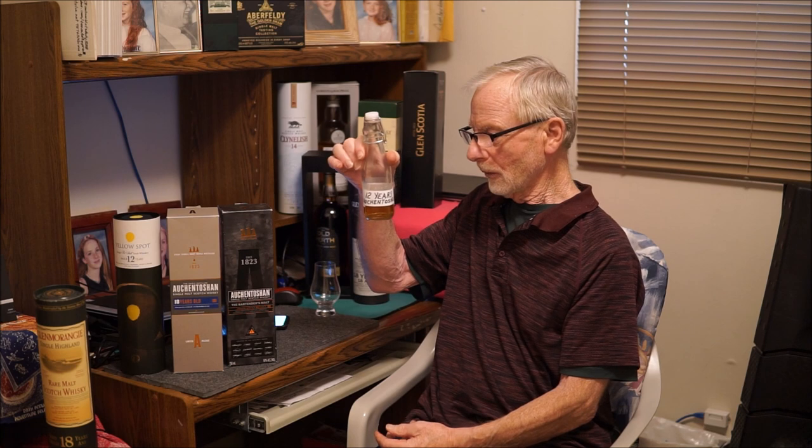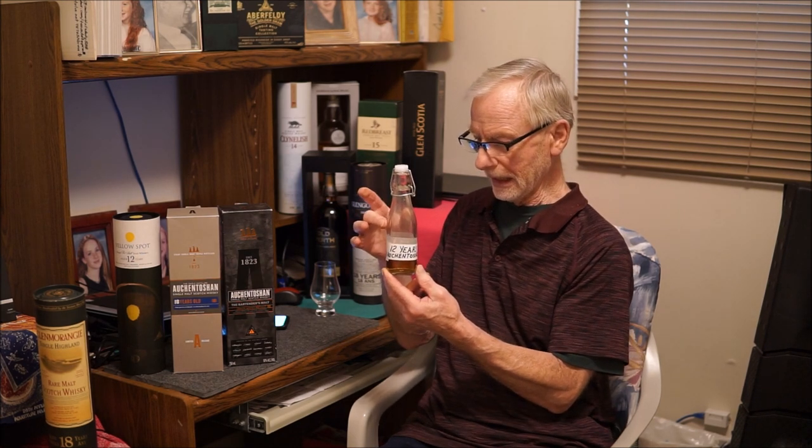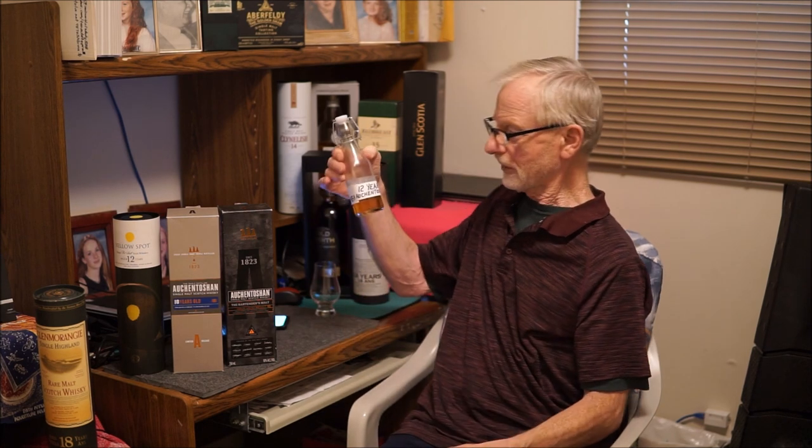What do I have here? I've had numerous 12-year-old Auchentoshan bottles through the years, back from when my son first introduced me to it. I actually gave what was left of one of my bottles — about half a bottle — to a friend, but I poured a little bit out because I hadn't done a review on it. I poured it in here, and I haven't touched it since. So that's going to be our review today — the 12.